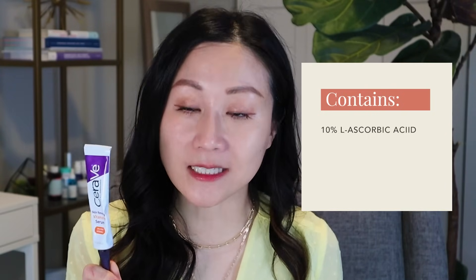Two vitamin C products I recommend under $30: first is the CeraVe Vitamin C Serum. It's affordable and great for those with sensitive skin because it's not irritating at all. It contains 10% L-ascorbic acid along with ceramides in an emulsion. For sensitive skin individuals, L-ascorbic acid formulated in an acidic liquid form can sometimes burn, but I haven't had that issue with this one — I use it when my skin is really irritated and it's been fine.